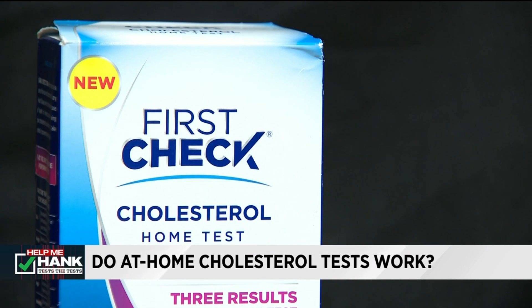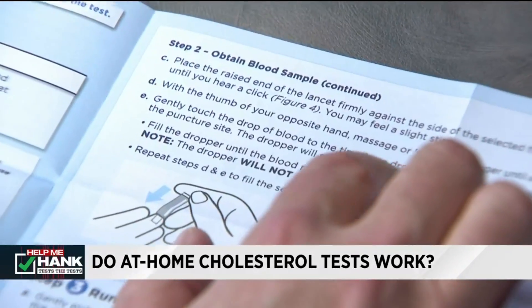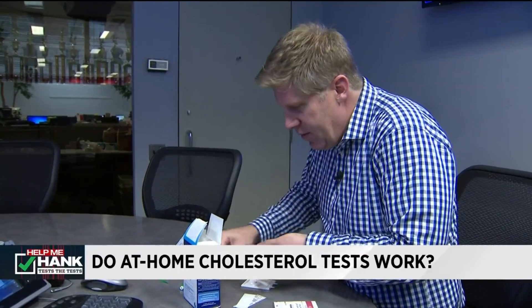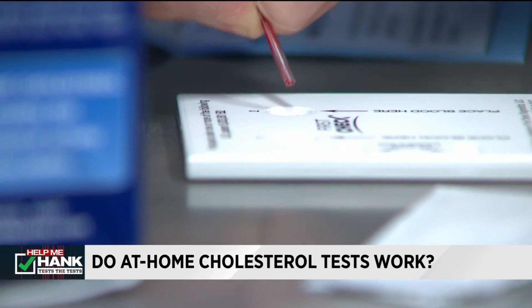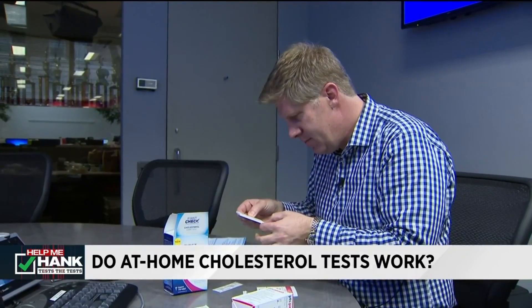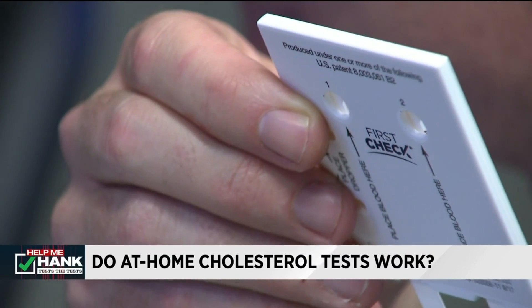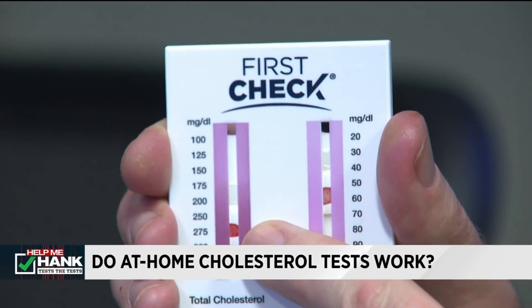The first test we use is the First Check Cholesterol kit. We get the sample, but the directions in this kit are complicated. I did the finger prick — it worked the second time — but I'm having trouble getting my sample out of the little syringe. Once the test sample is collected, I'm beyond disappointed to learn I will not get an actual number. You get your number just by matching your blood sample with the color on the side of a chart. So you're not getting a real number here.